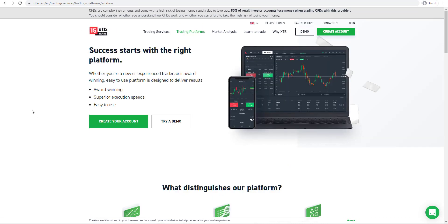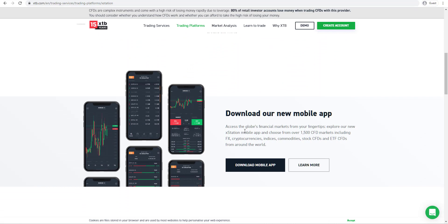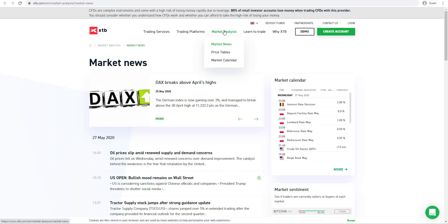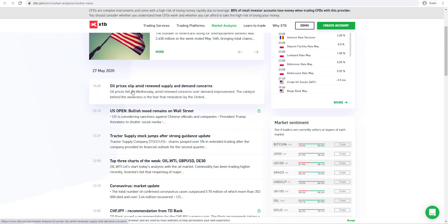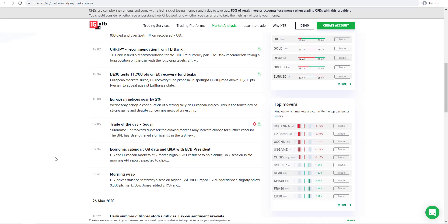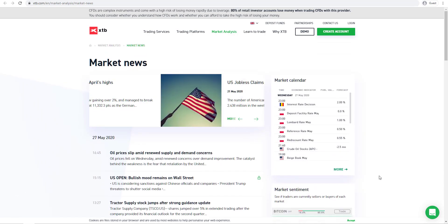XTB offers the ability to trade on their own xStation platform. As we scroll down here, you can use the platform on web and on mobile app, which we will be covering as we go through this video review. The broker also offers a market analysis section which covers market news, price tables and a market calendar. Scrolling down, we've got different market news covering oil prices, stocks, currencies, as well as fundamentals and trade recommendations from different investment banks. On the right hand side you've got top movers as well as market sentiment indicators.